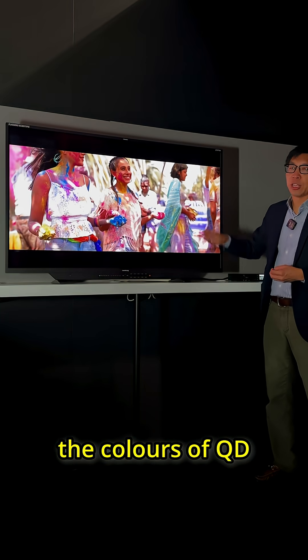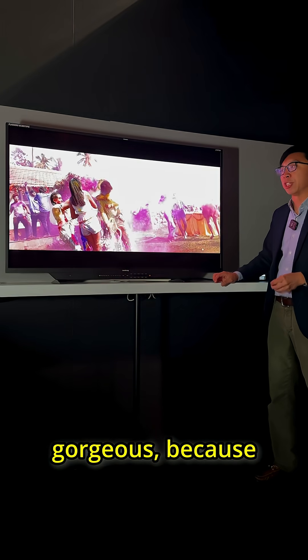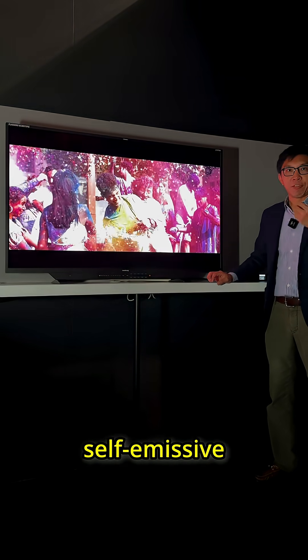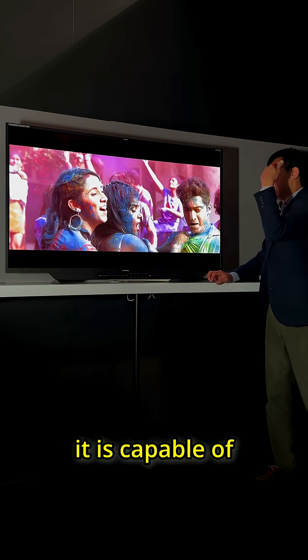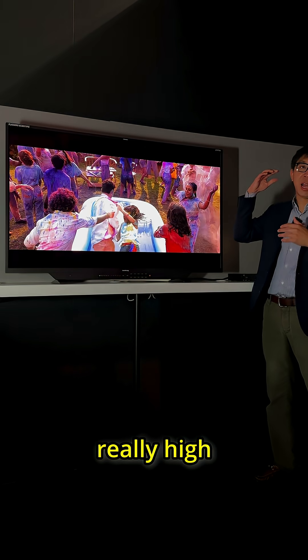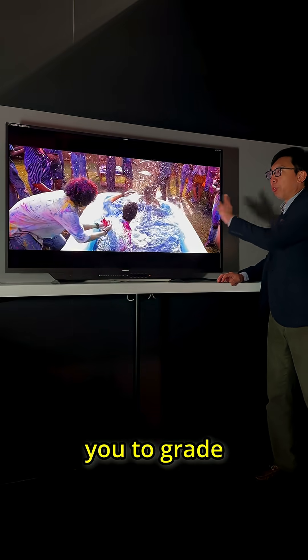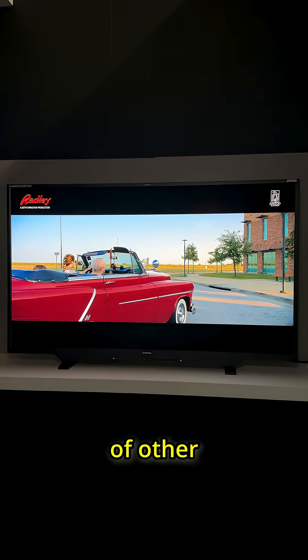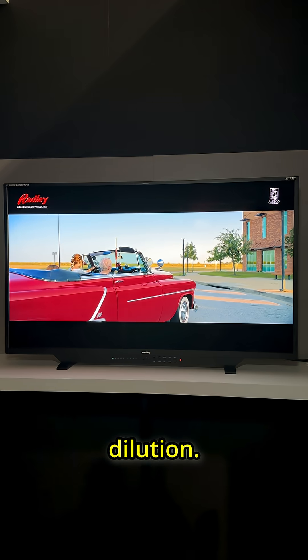When it comes to the colours of QD OLED — as you hopefully can see from the camera — it is absolutely gorgeous, because QD OLED is self-emissive, which means that every pixel can be controlled individually. It is capable of really high colour volume and wide colour gamut, allowing you to grade movies without being limited by the shortcomings of other technologies such as halation or white sub-pixel dilution.